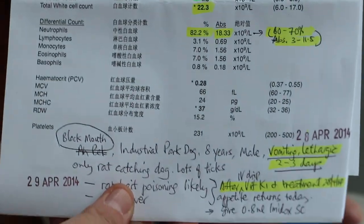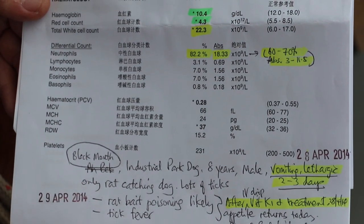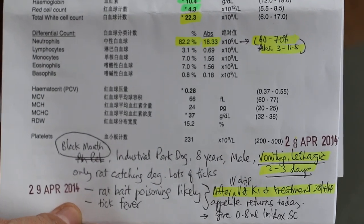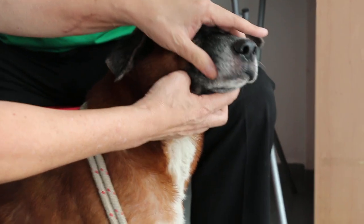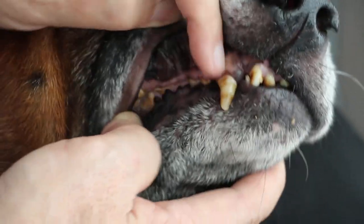This dog is very much loved by the owner. It's called Black Mouth, and it's the only rat-catching dog in Toa Payoh Lorong 8, because most dogs don't catch rats. So I suspect rat bait poisoning, because he catches the rat and brings it back to the owner. So the first diagnosis is rat bait poisoning.